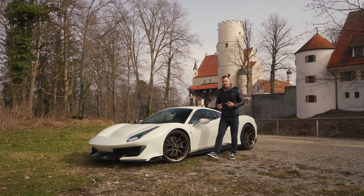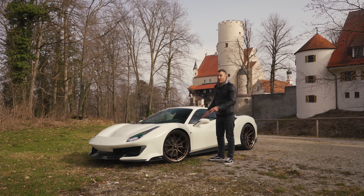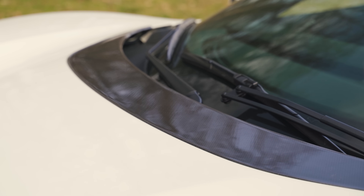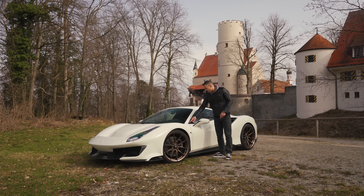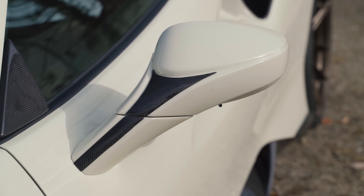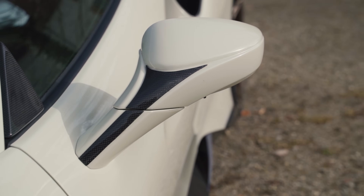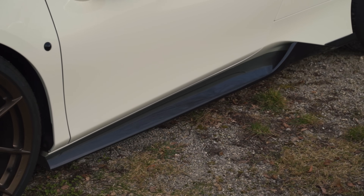Let's talk about the pieces we put onto this car. You see quite a bit of carbon fiber, but not all of it is from us — a lot belongs to the Pista because that's just the lightweight version of the 488. What we have made includes at the top of the bonnet these little subtle triangles, and at the door these little pieces on the side of the mirror.